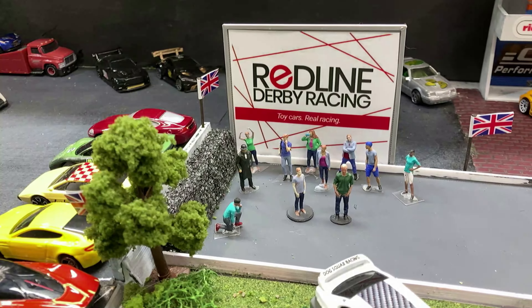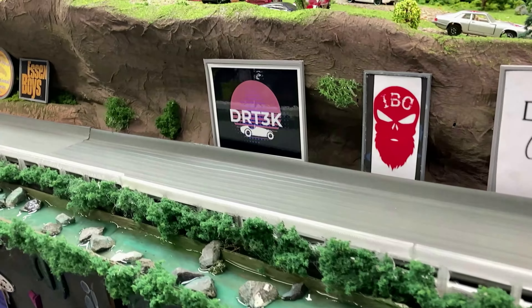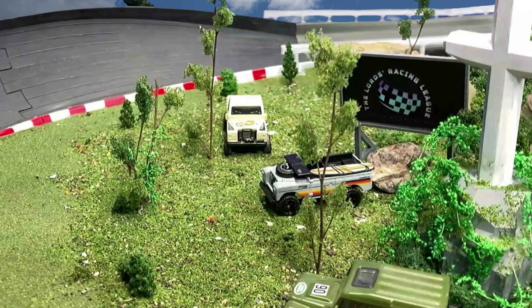Hey, welcome back diecast race fans! It's our last race in our quarter-final rounds here at the Smoky Mountain Raceway. I'm your host Big C, along with Little C. I can't wait to see how this race goes down — if it's anything like the last few, I have a feeling it's gonna be pretty crazy. That craziness depends on the drivers and how they perform.